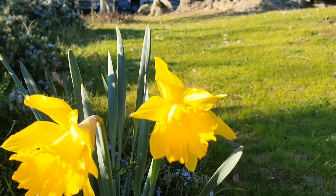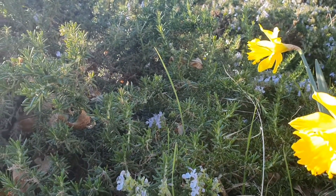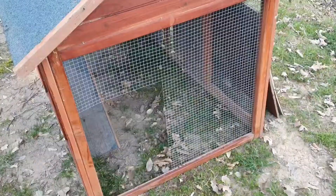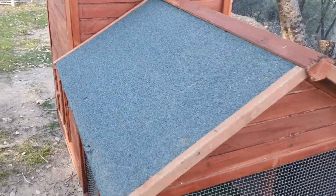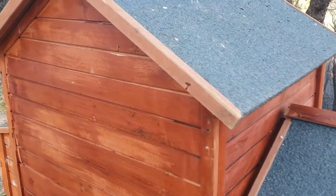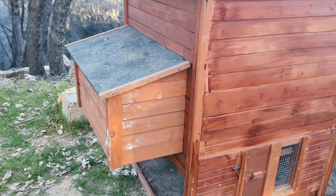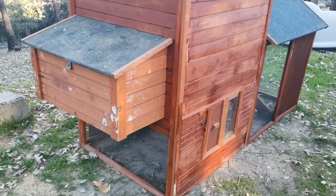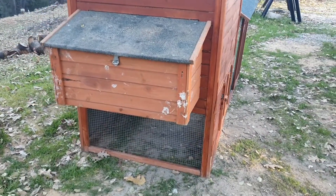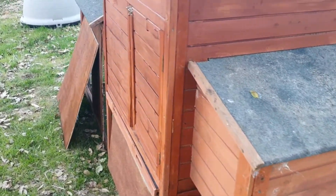Our new friends and new neighbors gave us a little chicken coop so that we can start possibly having chickens. It needs a little bit more work — we have to make it safe so that animals don't get in there in the middle of the night and steal the chickens. We also have to put a fence around it so they have a place to run if we don't want to let them out.